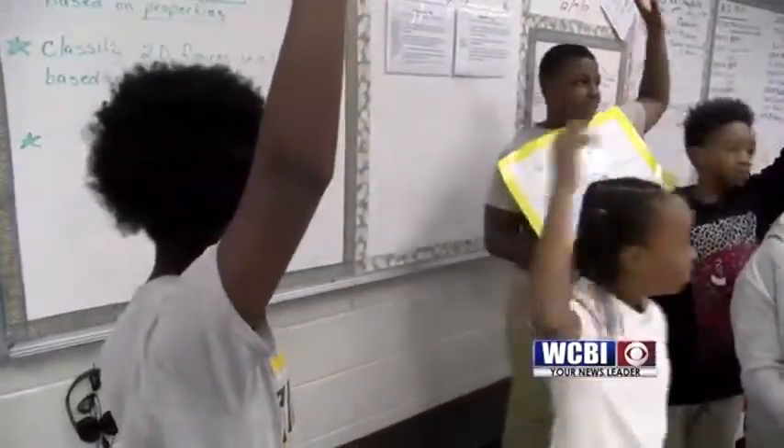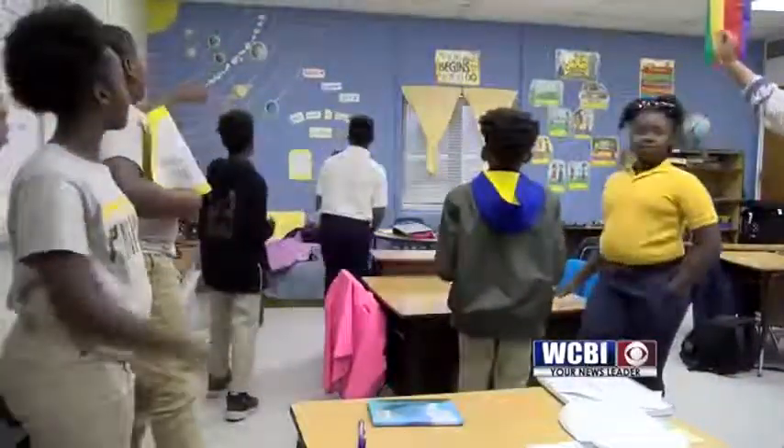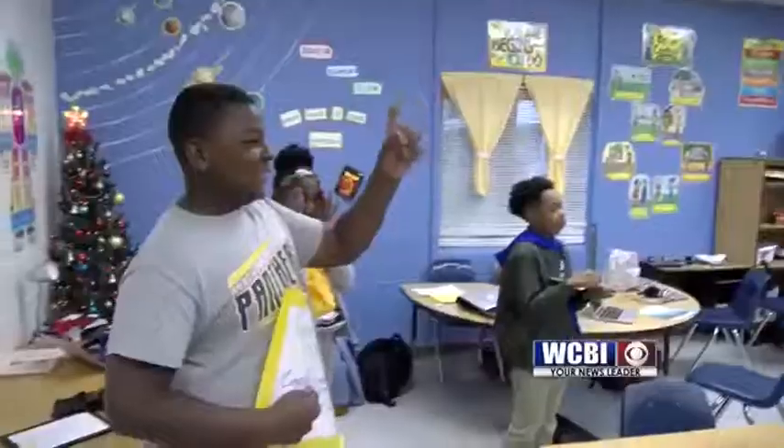And exciting. Mrs. Buchanan uses the whole classroom as her chalkboard. The students walk around, identifying geometric shapes and angles.